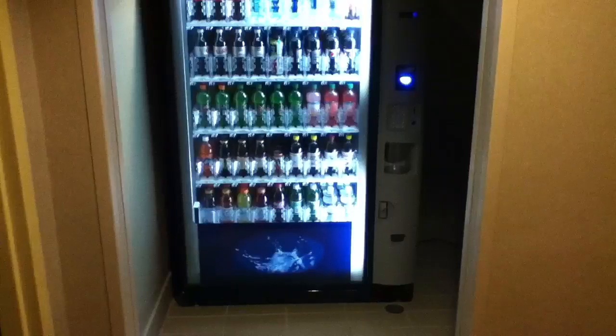Since I am not a guest here, there will be no room to open. There's the vending machine.